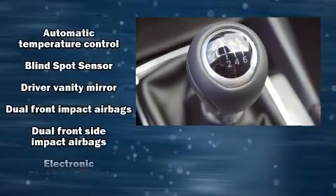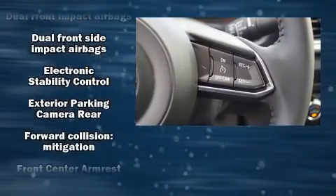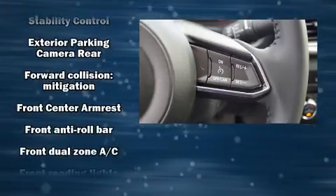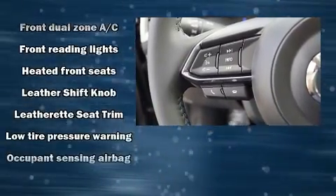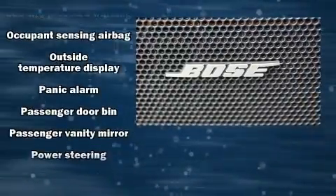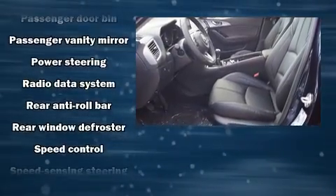Mazda also prioritized safety and security with features such as dual-front impact airbags with occupant-sensing airbag, head curtain airbags, traction control, brake assist, anti-whiplash front head restraint, ignition disabling, and four-wheel disc brakes with ABS.